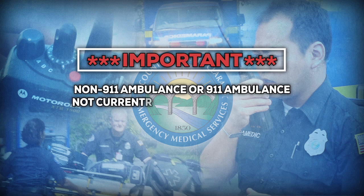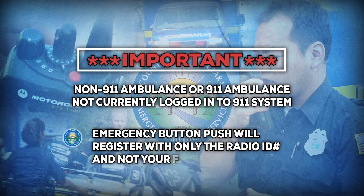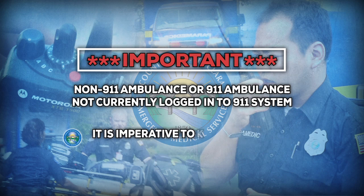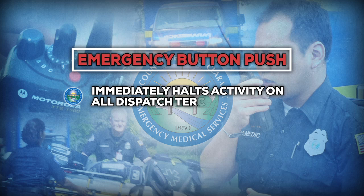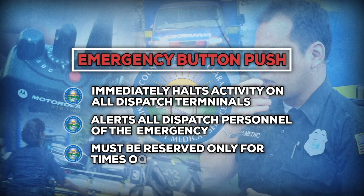If you are a non-911 ambulance, or if you are a 911 ambulance not currently logged into the 911 system, your emergency button push will register with only the radio ID and not your unit ID. This will make knowing your current location impossible for the dispatch center. In that case, it is imperative to verbalize the words 'emergency traffic' followed by the required information in order to get help. Every time an emergency button push occurs, it immediately halts all activity on all dispatch terminals within the communications center and alerts all dispatch personnel. This is very disruptive to communication workflow and must be reserved only for times of necessity.